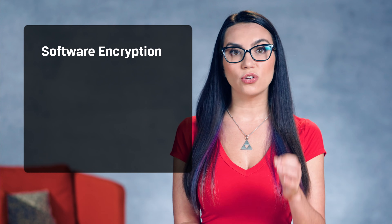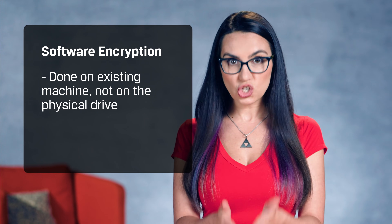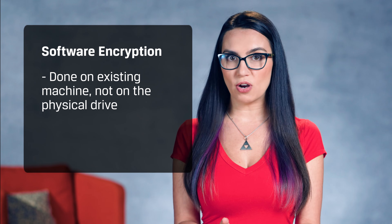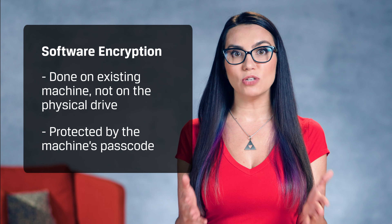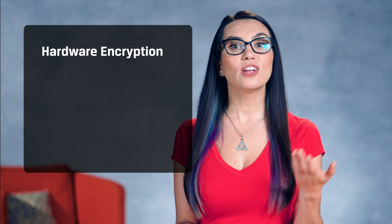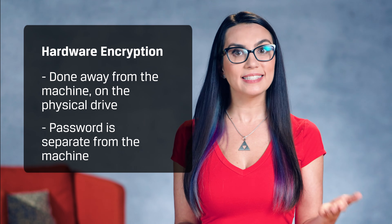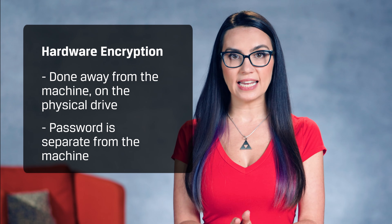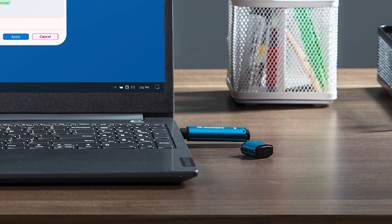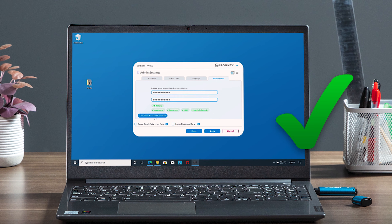Software encryption is done on your existing machine and not the physical drive itself. The main machine has to run all of its primary functions while maintaining the software encryption, and the encryption is protected by the machine's passcode, not the physical drive. Hardware encryption is done away from the machine, on the drive. It's harder to break because its password is separate from the main machine — it has to be known explicitly to gain access to the drive. Hardware-centric, software-free encryption is the most effective means to provide protection from cyber attacks.